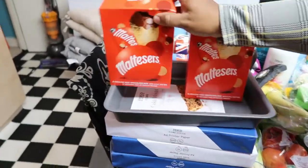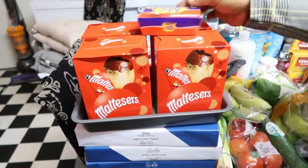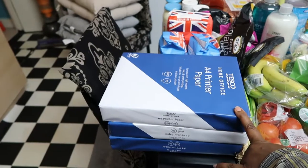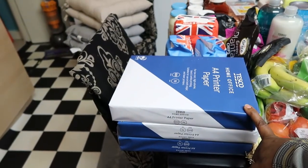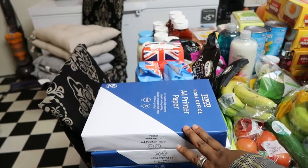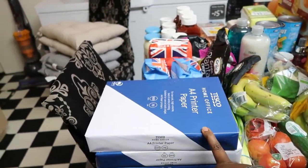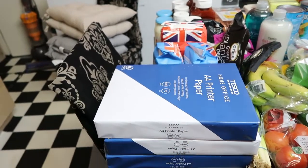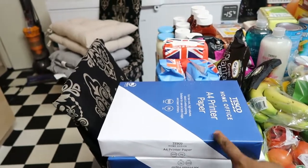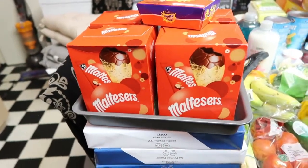Over here we have some printing paper. This was the printing paper I was looking for in my last shopping haul — I had to buy the other one that was £3.50. Now they've got it back and the price is still £2.95. I got three packs because sometimes when you go there you don't see it.